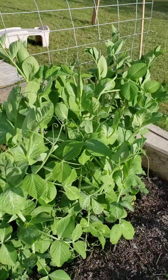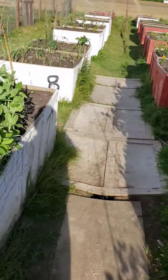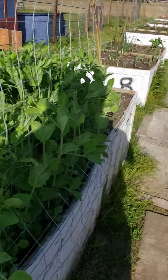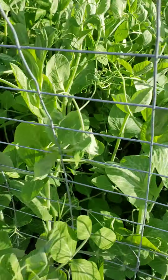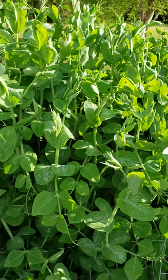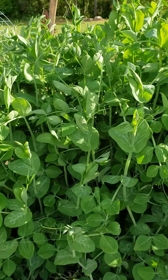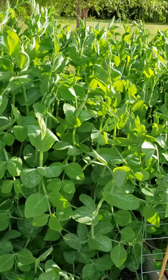This is snow peas — more snow peas right here. Look how thick these snow peas are in here. I got a little greedy planting them too close, so we're going to have fun searching for all the pea pods when they're ready.